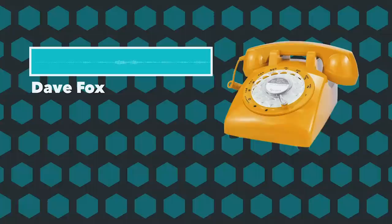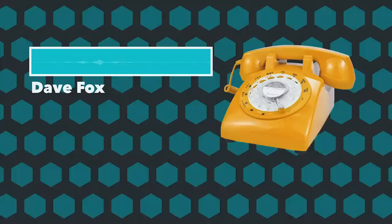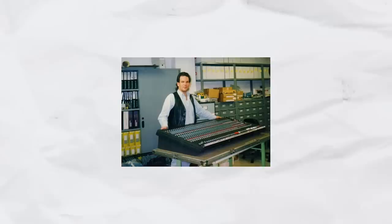He got a job at Crest Audio in fall of 84 as a QC technician for their new line of mixing boards. A couple years later, Dave is repairing a mixer and he needs some parts. So he goes back to the warehouse to find them and stumbles into a proverbial goldmine that launches him into the pedal industry.